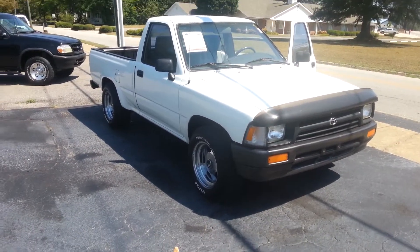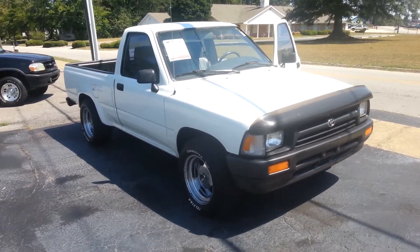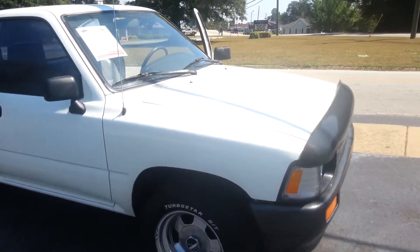Hey Leo, this is Jay at LaGrange Toyota. I'm displaying the 1993 Toyota Tacoma. This Tacoma is very, very nice.